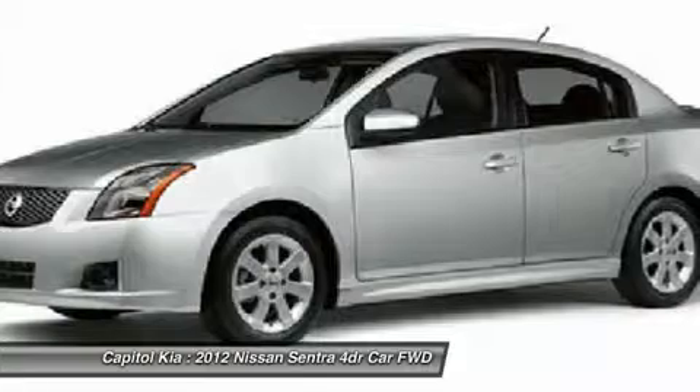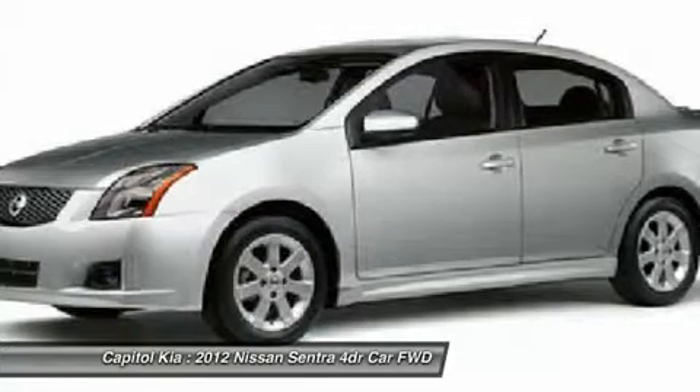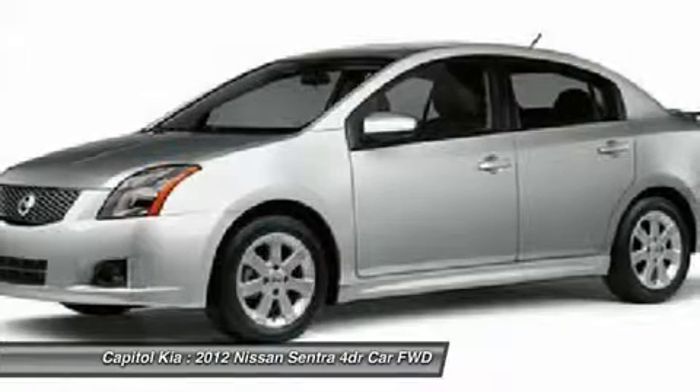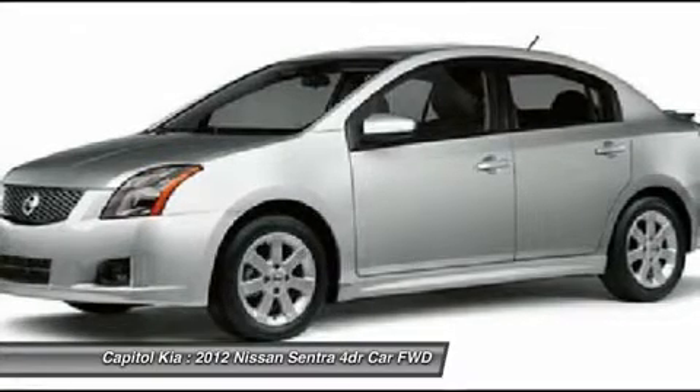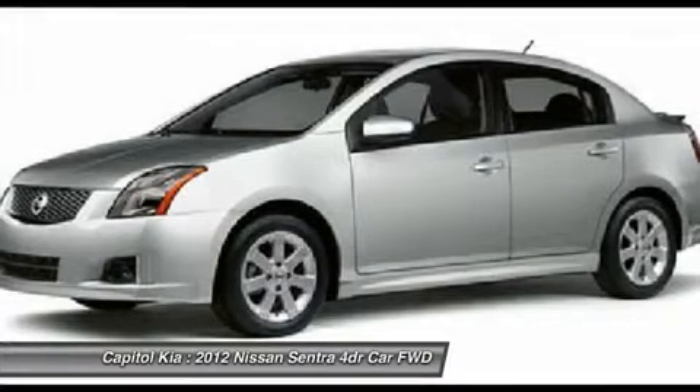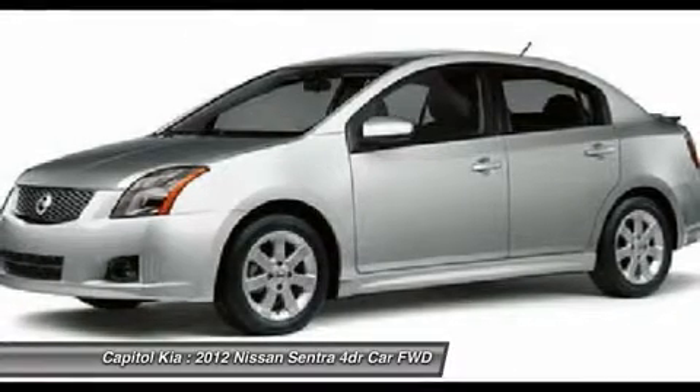Do you really need any other reason to want to win? For more information about the 2012 Nissan Sentra: the Sentra is Nissan's compact sedan, competing with the likes of the Honda Civic, Toyota Corolla, Chevrolet Cruze, Ford Focus, and Hyundai Elantra.